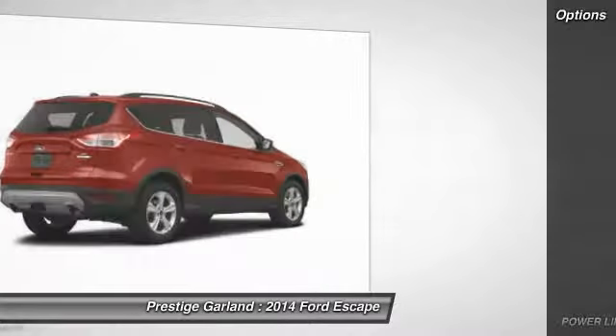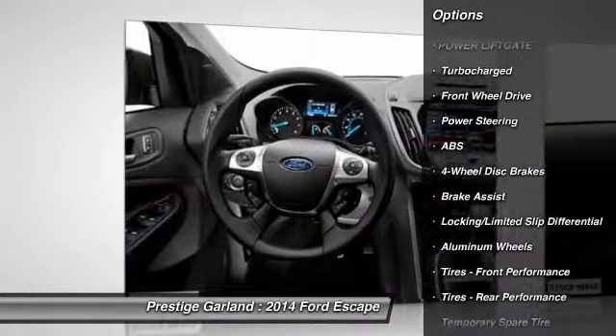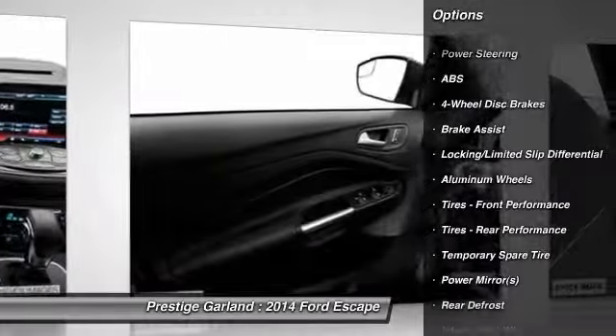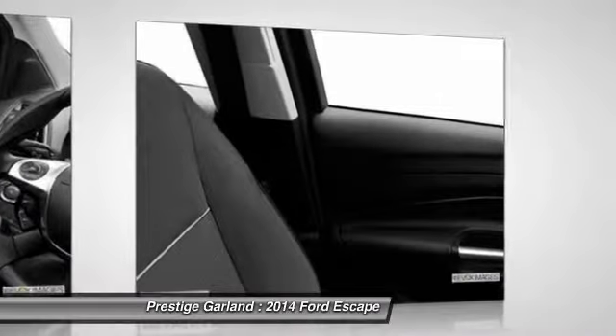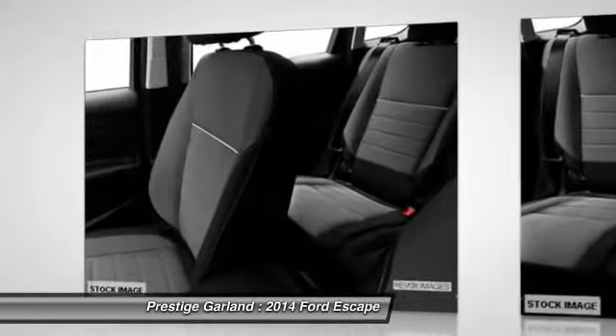Here are some of this vehicle's great options: stability control, traction control, power lift gate, anti-lock braking system, steering wheel audio controls, air conditioning, adjustable steering wheel, power steering, cruise control, four-wheel disc brakes.